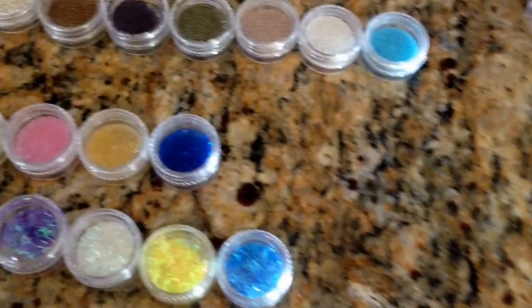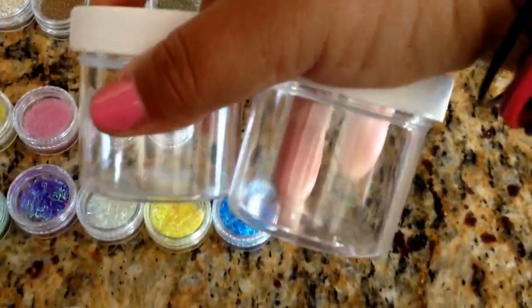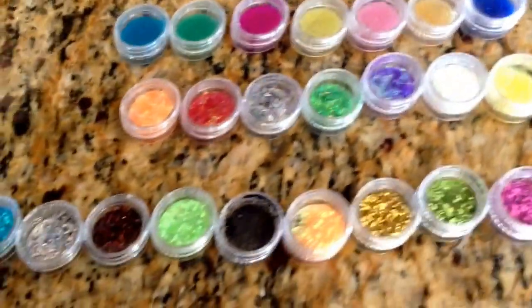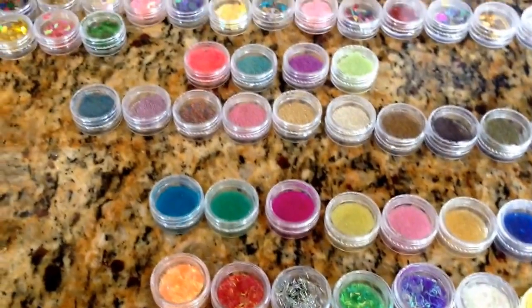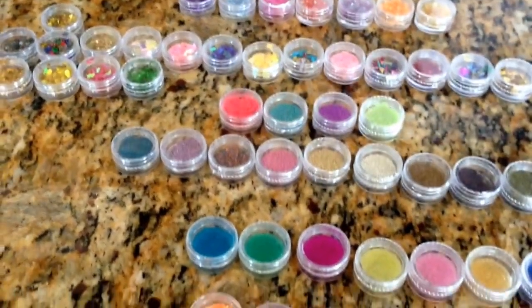So these jars are two for a dollar — they're two-ounce jars, two for one dollar. I'm also selling these other containers for a dollar. There's a lot of stuff, so let's move on.